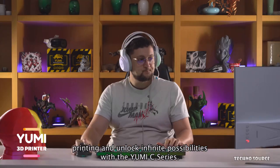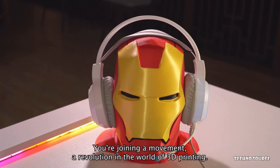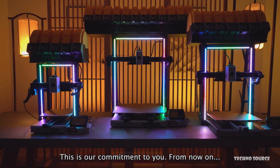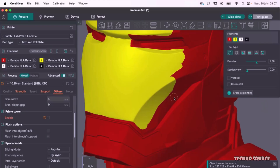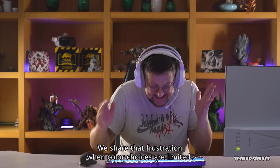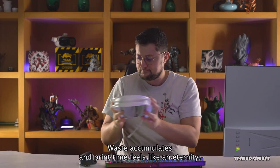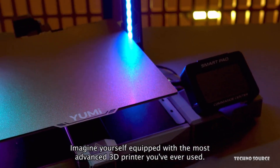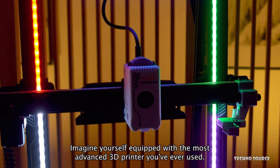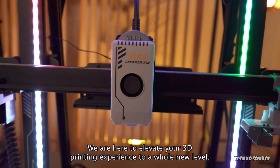The star of the show is the Yumi Model C printer — a next-generation machine built for speed, precision, and true multi-color performance. Powered by Klipper firmware, it boasts ultra-fast motion control up to 700 millimeters per second. You can choose between the Chromax 12 head for up to 12 independent colors, or the high-flow direct drive for faster printing with flexible and technical materials. The Yumi Model C solves all those multi-color printing headaches: no purge towers, minimal waste, fast color switching, clean filament transitions, AI-assisted monitoring, and remote control via the Yumi Lab app. It comes in three build volumes: C235, C335, and C435.